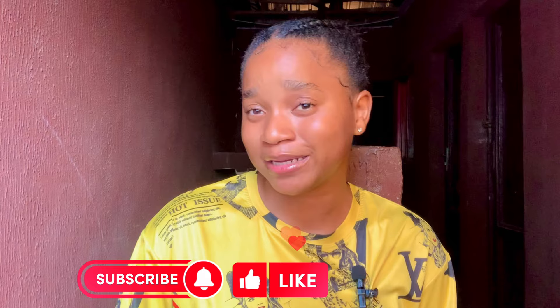Before we get to the next sunscreen, if this video has been helpful to you, please give it a big thumbs up, subscribe to my channel, and turn on the notification bell so you'll be notified when I upload a new video. I upload every Wednesday and Sunday at 4 p.m.